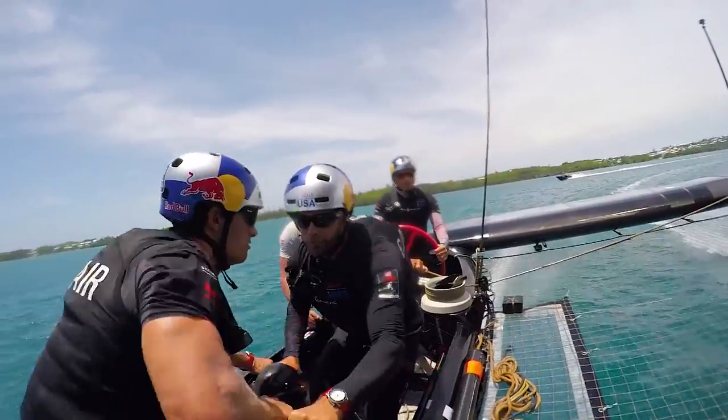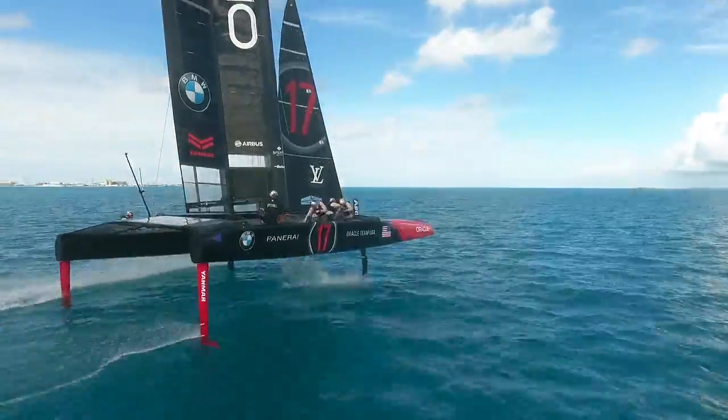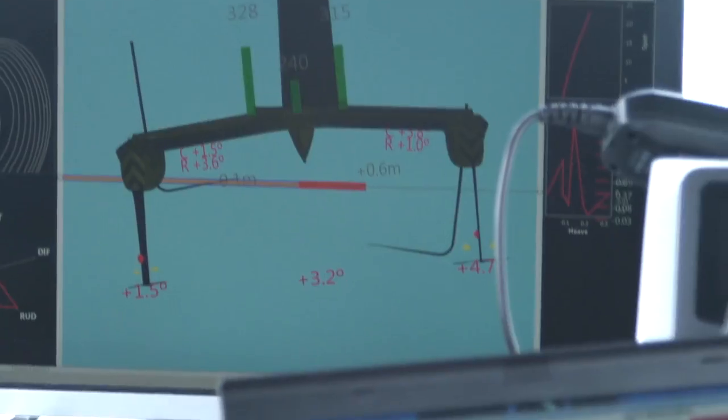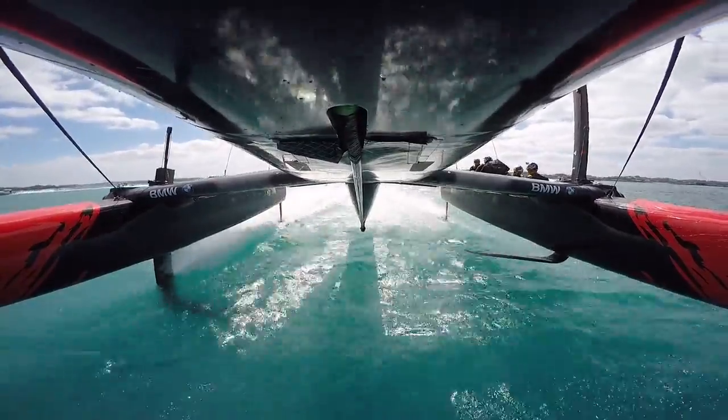The America's Cup at the end of the day is a design game and a technology game, but for years and years it was much more of an art. Now we have a big opportunity to take a lot more data into the design questions. We can calculate and display what each part of the boat is meant to be doing, be it the wing in the air or the actual foils under the water.